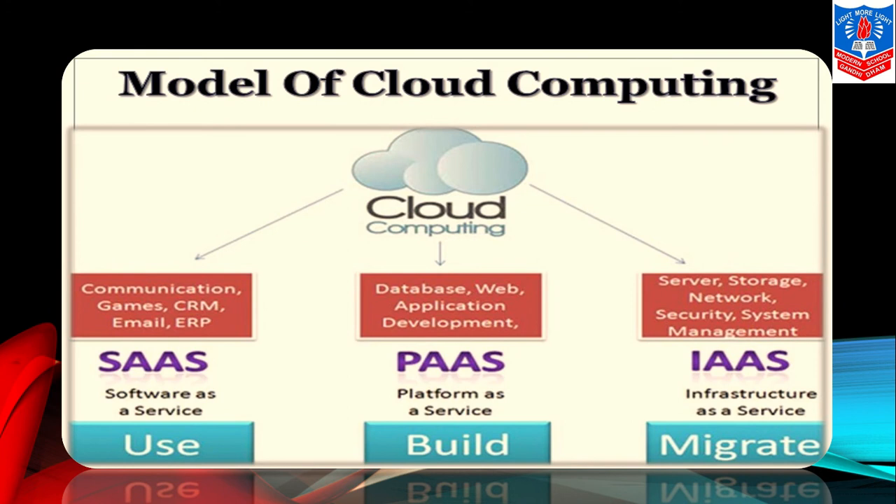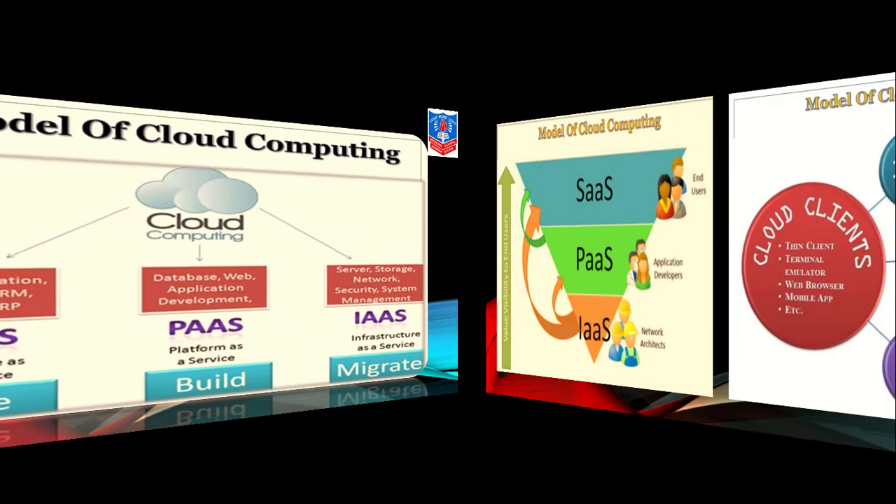SAAS — Software as a Service — is used for communication, games, CRM, email, and ERP. Second is PAAS — Platform as a Service — which is used to build databases, web applications, and developments. Third is IAAS — Infrastructure as a Service — used for migration of servers, storage, networks, security, and system management.